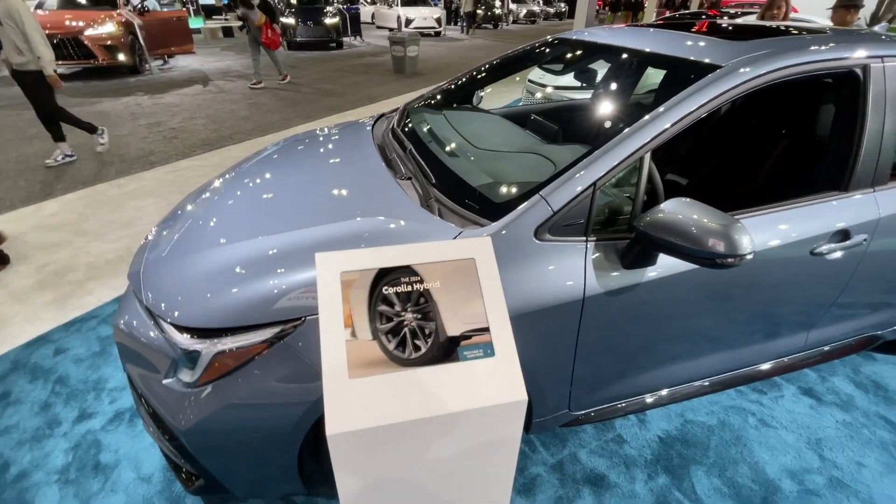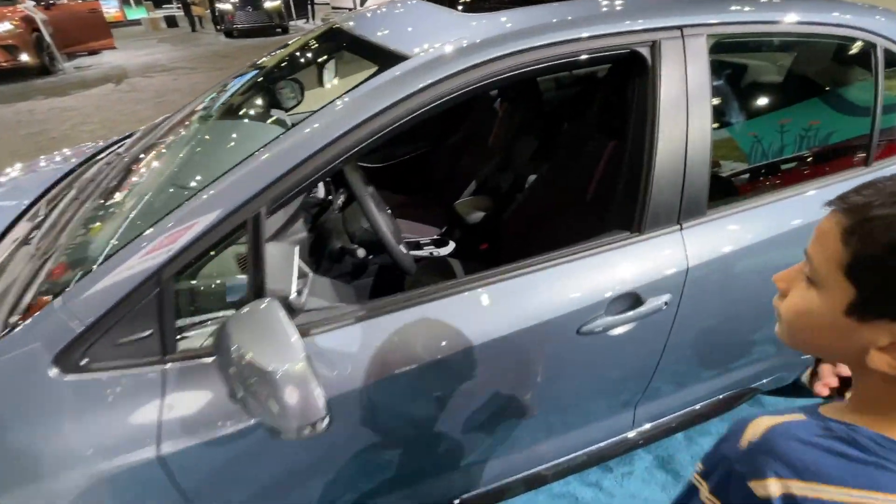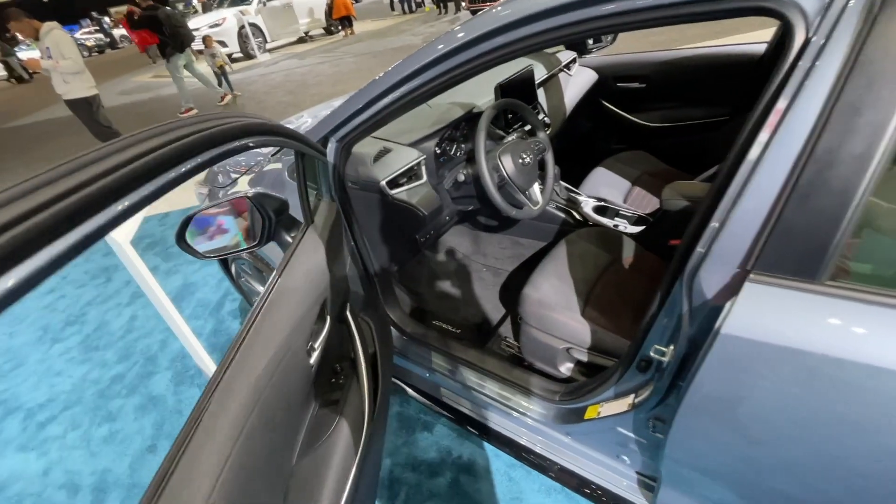Today we're checking out the 2024 Corolla Hybrid. At least I hope this is a '24 — I've been wrong before at the Toyota booth. But we're going to assume it is, and if I'm wrong, please tell me.